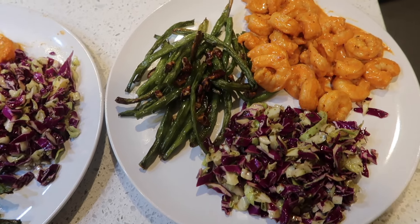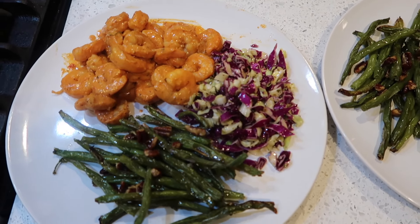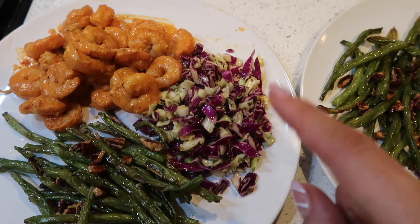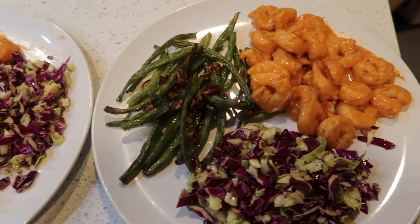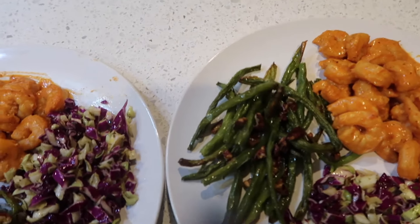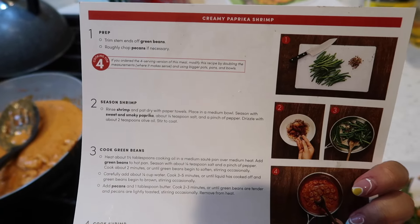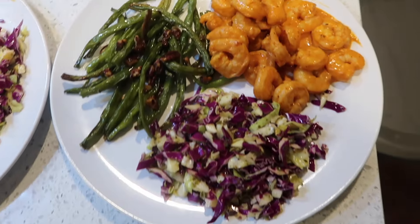Dinner literally took me 15 minutes to make. We have creamy paprika shrimp, green beans with pecans, and cabbage slaw — that's Jamal's plate, and this is mine. The steps were so simple, there were literally only six steps. I used my air fryer and that made it even quicker. I cannot wait to eat this!